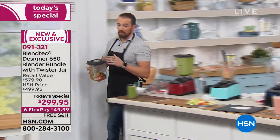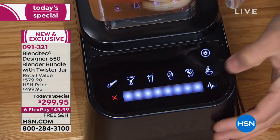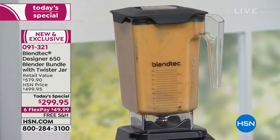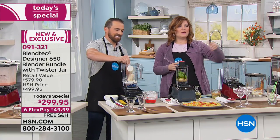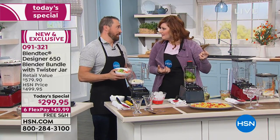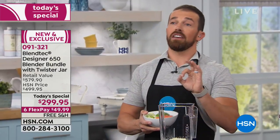This is the tortilla soup — a Blendtec favorite. It has avocado, tomatoes, cilantro, onions, and a chunk of pepper jack cheese. We're using the soup, syrups, and fondues program — that little steaming bowl icon — which runs for 180 seconds. This blender has also made everything on that table: pesto, hummus, nut butters, baby food, pizza and pie crust, muffins. All the recipes are available on blendtec.com — about 600 different recipes plus how-to videos to teach you all sorts of things you can do with your machine.